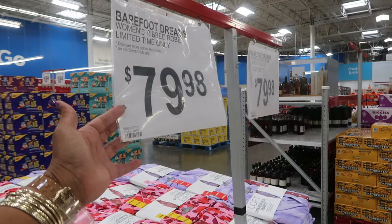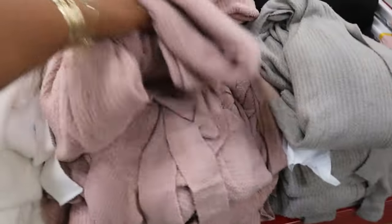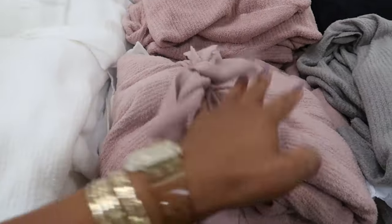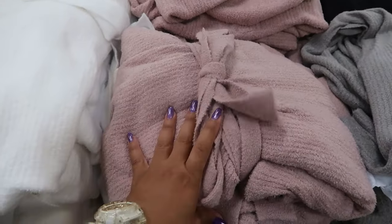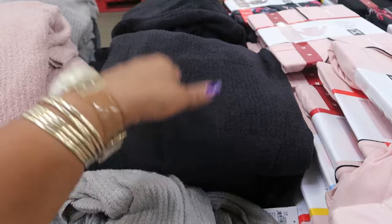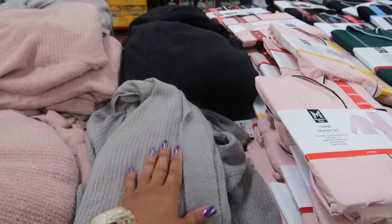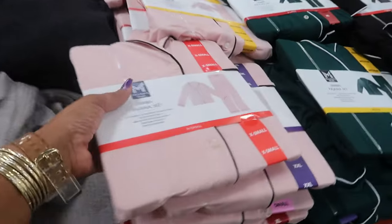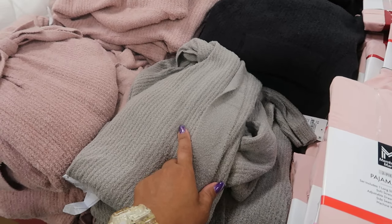Every time I see something by Barefoot Dreams I go 'wooey' — this robe is $79.98. I'm not super familiar with the brand, but I'm sure it's good. It comes in white, gray, and black. It does feel good — I wouldn't mind having one, but I don't know if I can justify $80.